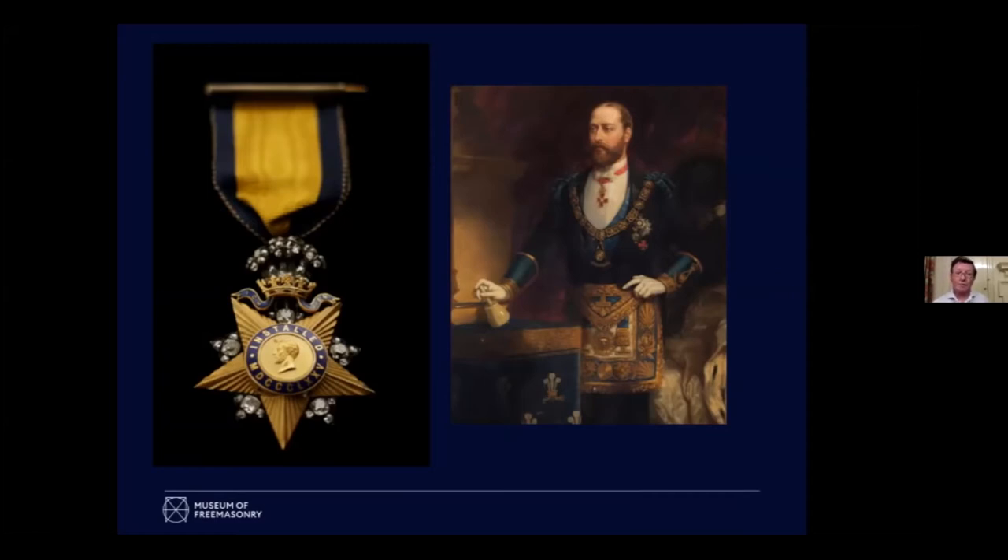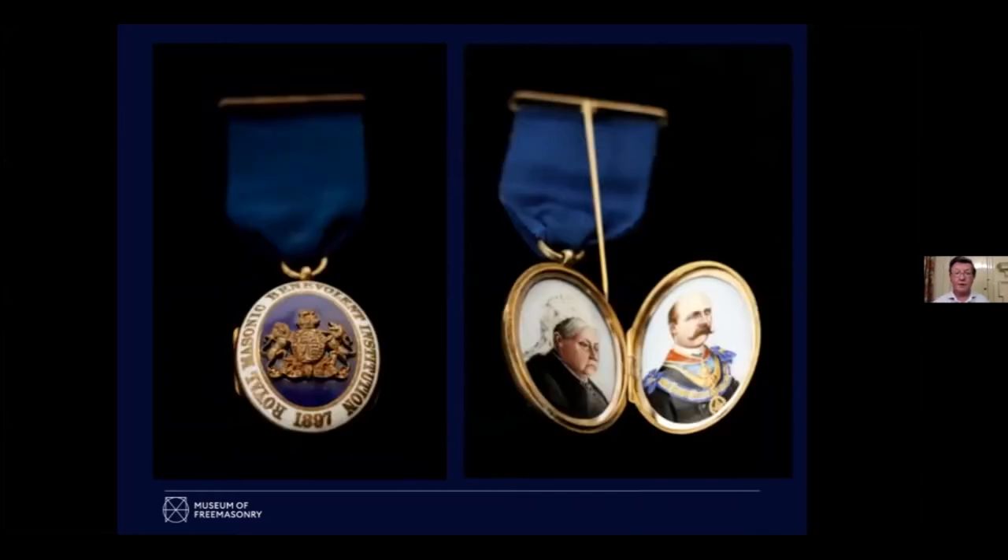Many members of the royal family have been Freemasons. Freemasons give vast amounts of money to charity, and that's done through festivals. If you give a sum of money to a festival you can become a steward, and stewards are allowed to wear a breast jewel for their year of office. They don't have pictures on them normally, but there are always exceptions.